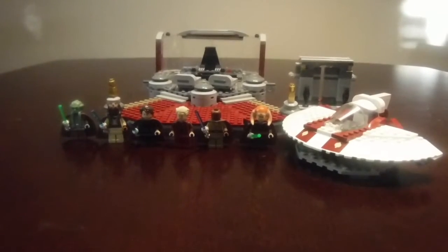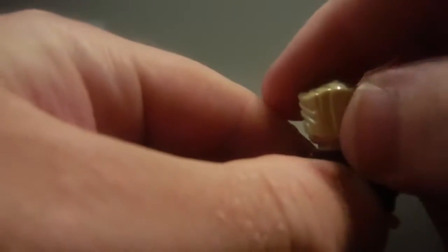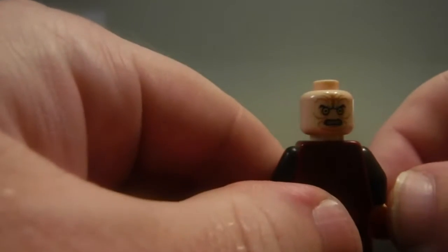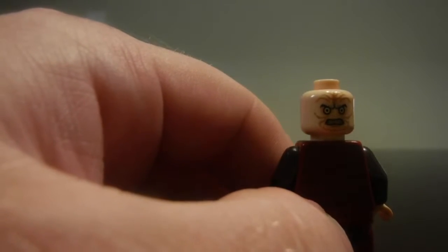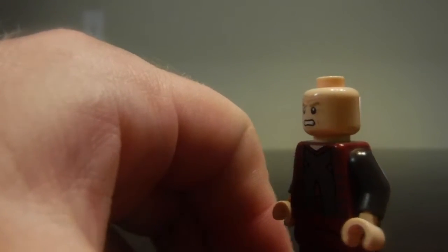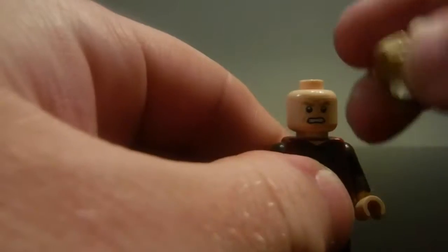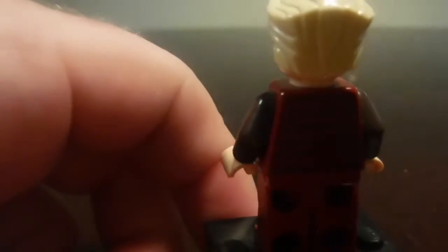Now let's go on to the Lego figurines. Right here you have Emperor Palpatine. He is in his red outfit, and when you lift his hairpiece up he does have another facial expression. This is the scene when he's using his dark side — he has an angry look and a more furious look, which is great all the way around.